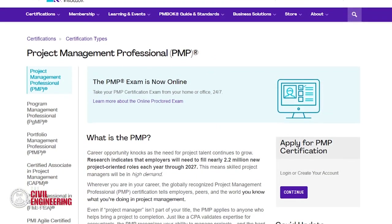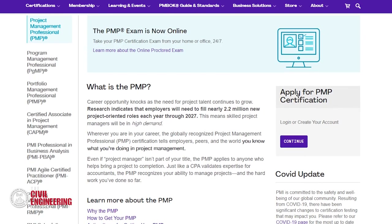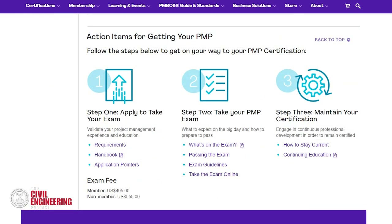The application process is through PMI.org. You have to show certain years of experience managing projects. When I took it, I had about 20 years of experience. The application is fairly intense — you have to break your experience out into the five project management process groups: initiation, planning, execution, monitoring and controlling, and closing. You have to segregate your duties and past experiences of how you interacted in each of those areas.